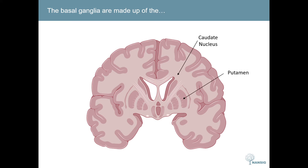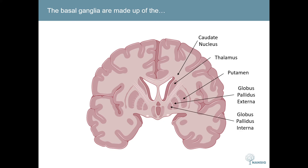They include the caudate nucleus and the putamen, which together make up the striatum, the thalamus, the globus pallidus externa and globus pallidus interna, the subthalamic nucleus, and the substantia nigra, which is further split into the substantia nigra pars compacta and the substantia nigra pars reticularis. The substantia nigra is the only exception in the basal ganglia as it is actually found in the midbrain rather than the forebrain.